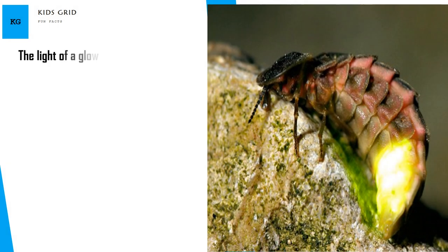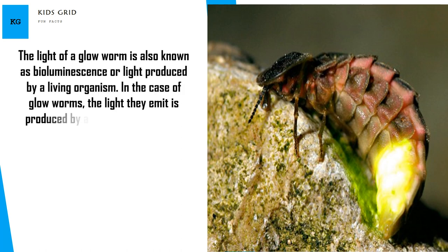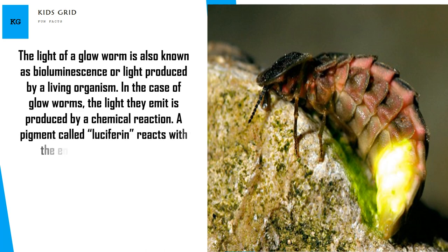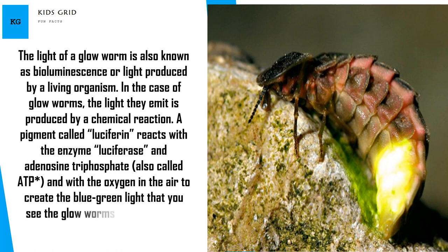The light of a glow worm is also known as bioluminescence — light produced by a living organism. In the case of glow worms, the light they emit is produced by a chemical reaction: a pigment called luciferin reacts with the enzyme luciferase and adenosine triphosphate, also called ATP, and with the oxygen in the air to create the blue-green light that you see the glow worms emitting in the glow worm caves.